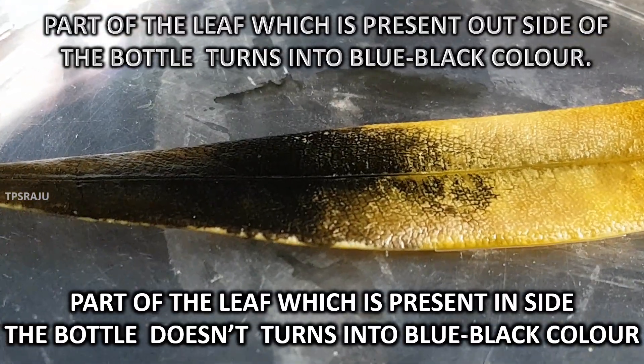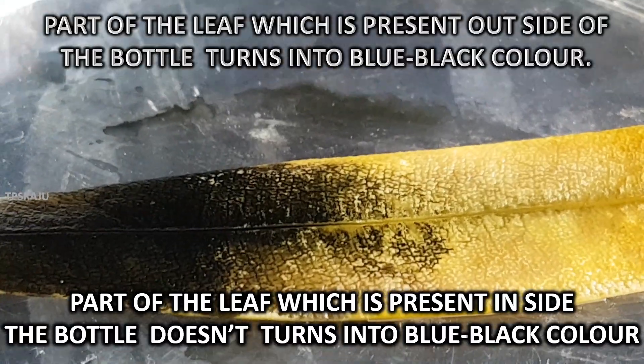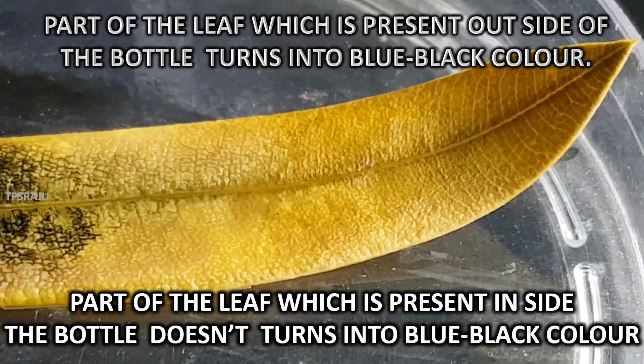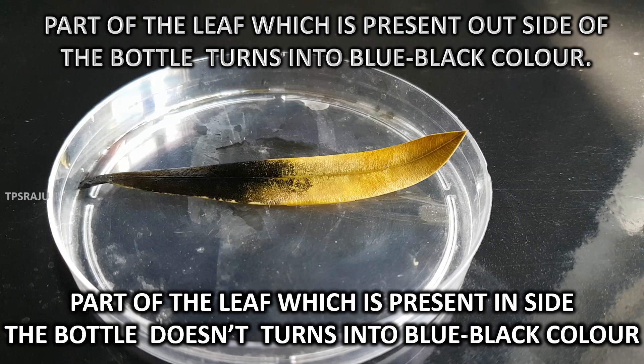The part of the leaf which is present outside the bottle turns blue-black in color, indicating that starch is produced in this part — meaning photosynthesis occurs here. The part of the leaf present inside the bottle does not turn blue-black, indicating that starch is not produced there and photosynthesis does not occur. So this experiment proves that carbon dioxide is essential for photosynthesis.